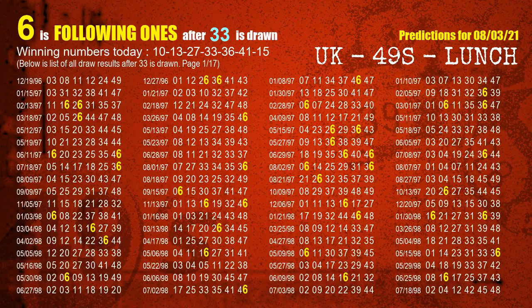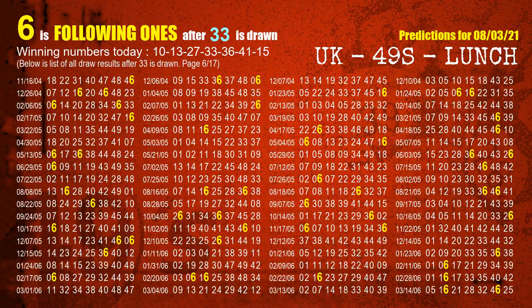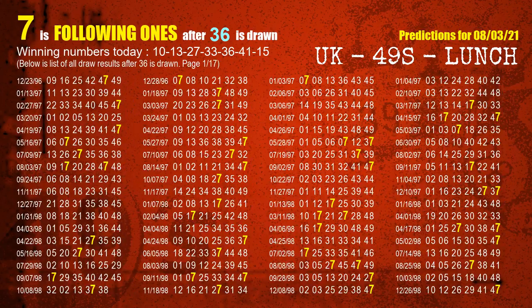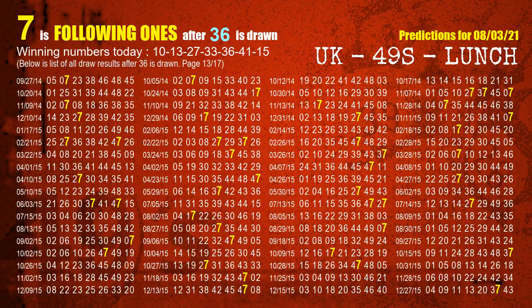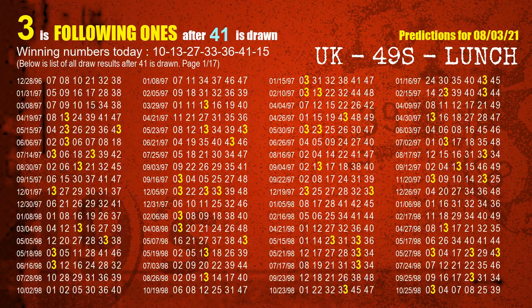The fourth winning number is 33. The most frequently following units digit is 6 when 33 is the winning number in the last draw. The fifth winning number is 36. The most frequently following units digit is 7 when 36 is the winning number in the last draw. The sixth winning number is 41. The most frequently following units digit is 3 when 41 is the winning number in the last draw.